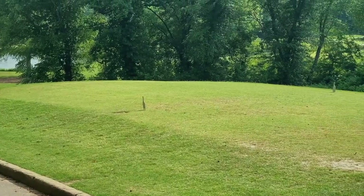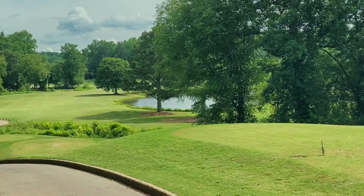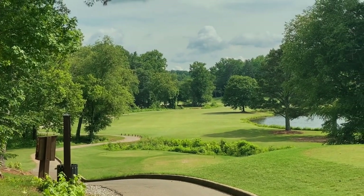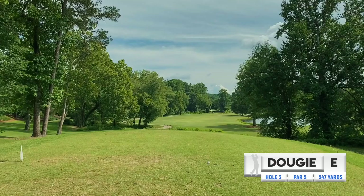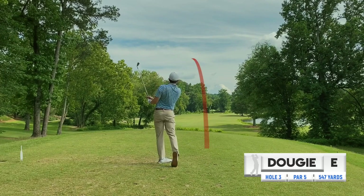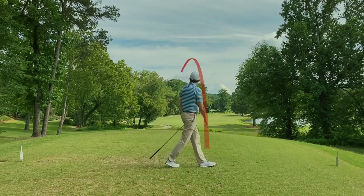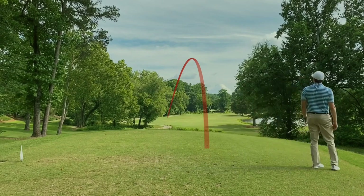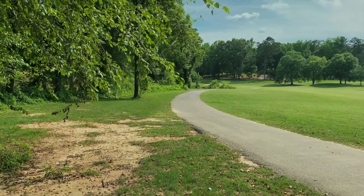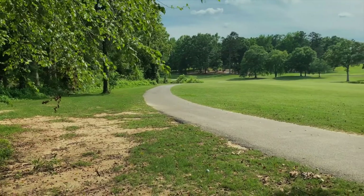I'm hitting the ball well, striking it well. Even par through two holes — we've got a lot of golf ahead. Let's be encouraged going to the next tee. This is the third hole, a par five measuring 547. I'm just going to hit a five iron and play for the fairway — looks like it's a double dog leg, so tough to get home in two. Unfortunately, everything is so hot and dry — I think I rolled into the hazard. Just going to take a drop and get it back into play. Now I'm hitting three.